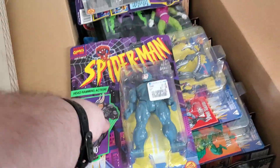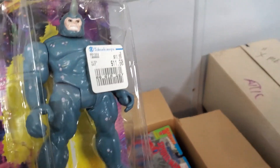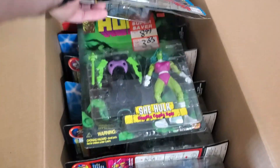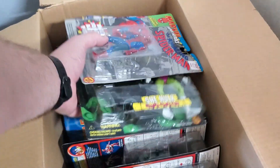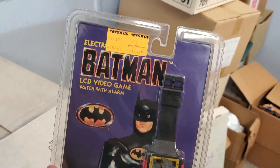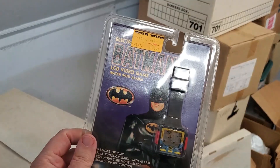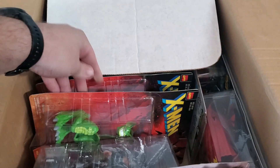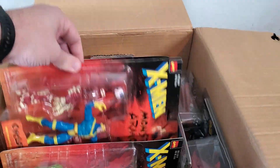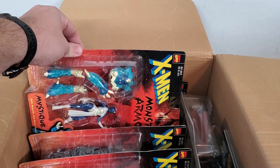Rhino. Tank. Taka — I can't say that. These are cool. That's dope. Tiger Electronics. Mutant armor. Mr. Sinister — it just says Sinister on that. That's funny. Mystique.